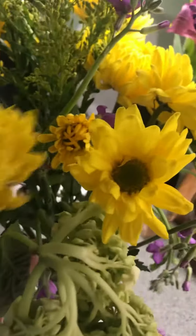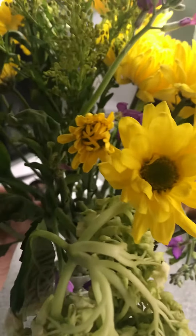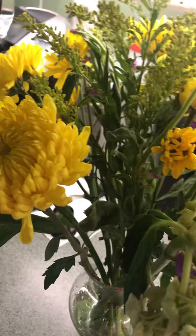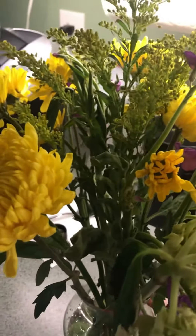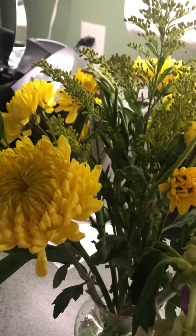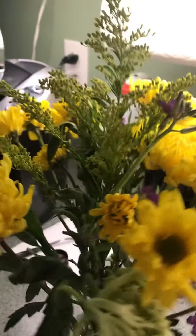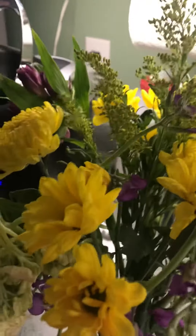I am not a real flower arranger. I can take fake flowers and make a gorgeous bouquet, but with real flowers it's different — I can't bend them, they don't have wires in them, so they kind of do their own thing.